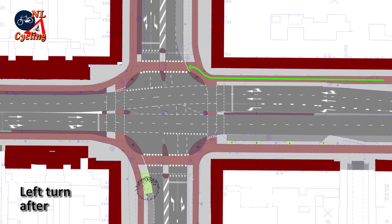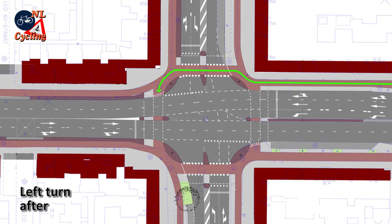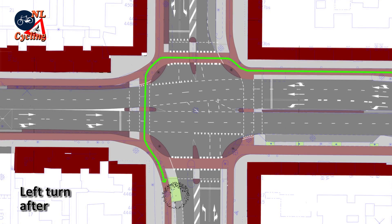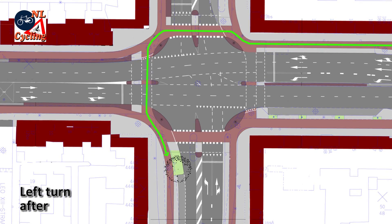In the new situation you can easily cycle all the way to the front. Wait for your own light to turn green and cycle across the carriageway to the cycleway on the other side of the street. There you can turn left and wait for the second light.